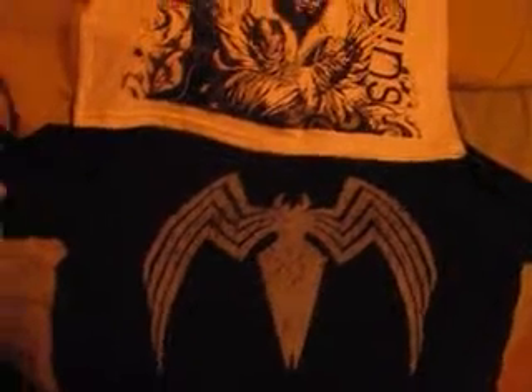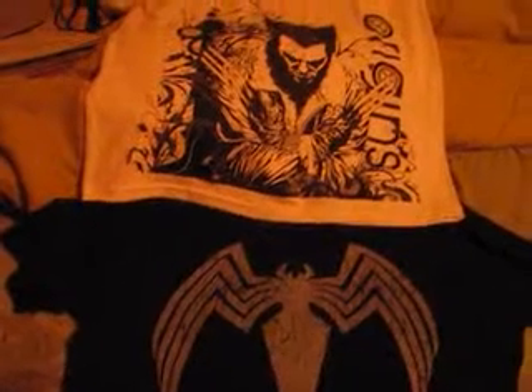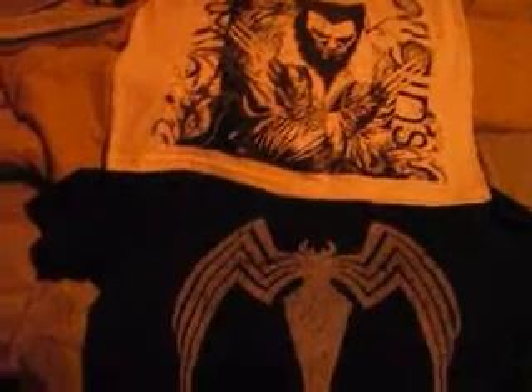They were only ten bucks, so yeah, if you have a Giant Tiger in your area, pretty cool — you guys got to check them out. They got some cool Marvel stuff there.